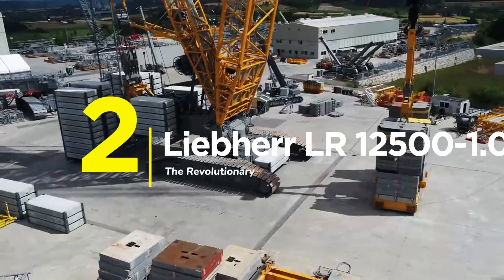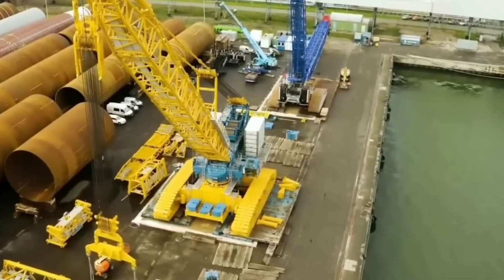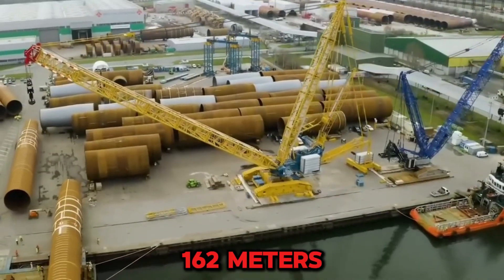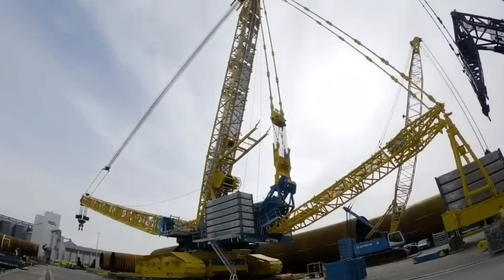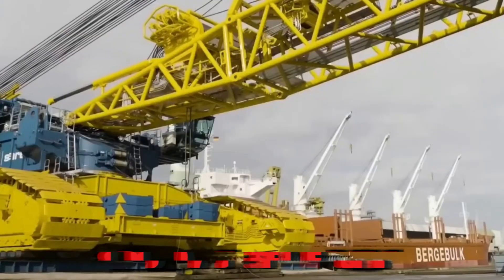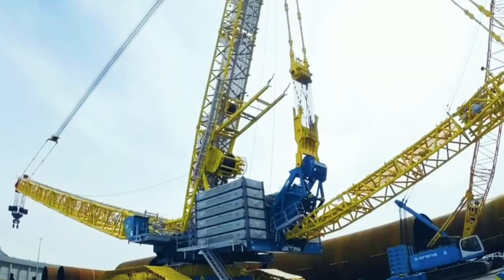Number 2: The Liebherr LR12500 1.0 — Revolution means changing everything. The LR12500 1.0 completely redefines modern heavy lifting, designed to bridge the gap between the LR11350 and the largest cranes ever built. It delivers a 2,500-ton lift at 10-meter radius using a simplified standard boom. Boom height is 162 meters, load moment 47,300 ton-meters. The breakthrough: modular ballast slabs break down into standard 20-foot containers for faster, cheaper global transport. An 800-kilowatt diesel engine, 1,400-ton derrick ballast, and pure innovation on tracks. Estimated at $10 to $12 million.